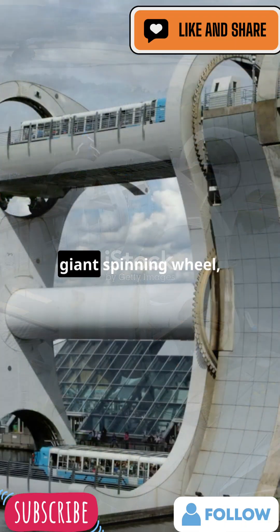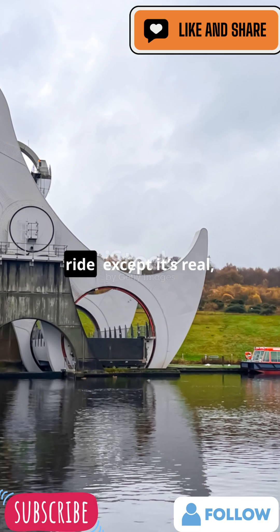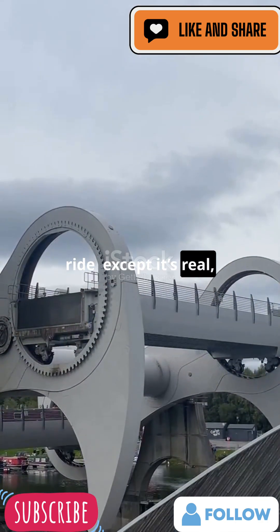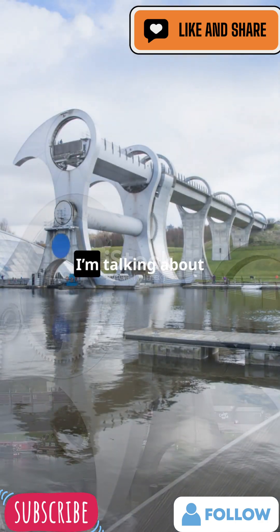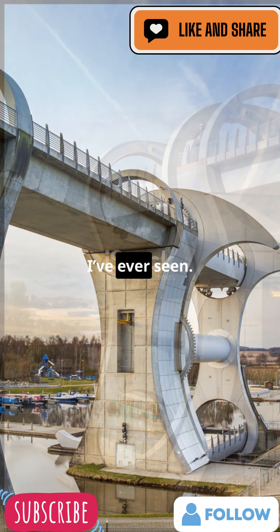Picture this: a giant spinning wheel lifting boats up and down like a futuristic carnival ride. Except it's real, and it's in Scotland. I'm talking about the Falkirk Wheel, one of the coolest pieces of engineering I've ever seen.